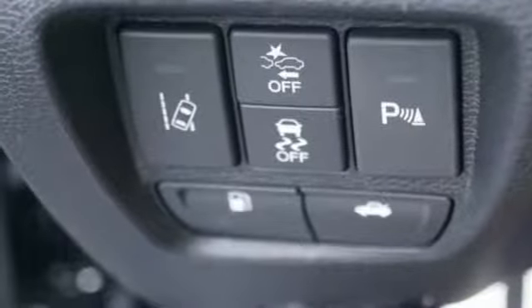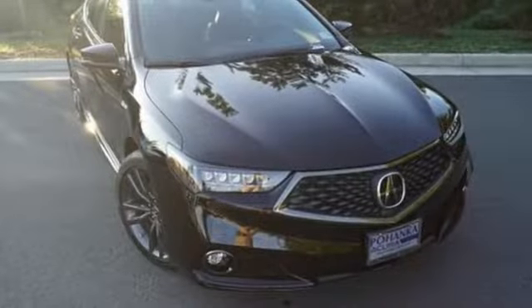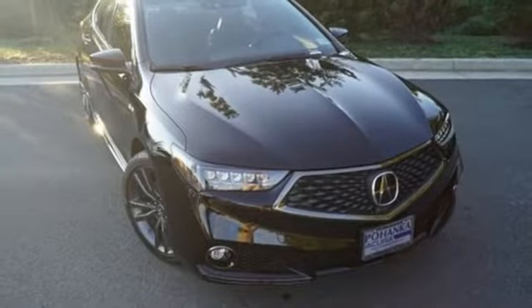Acura believes if there is a better way, take it. That philosophy shines through in this vehicle. Driving is believing. Test drive it today.